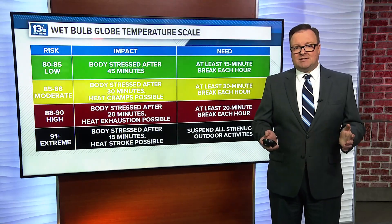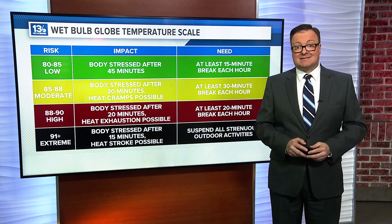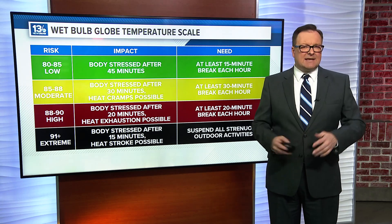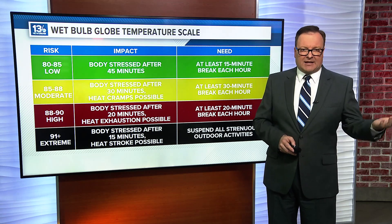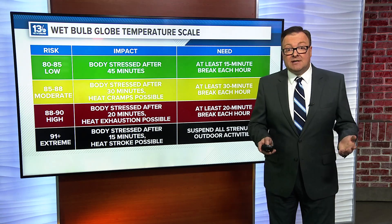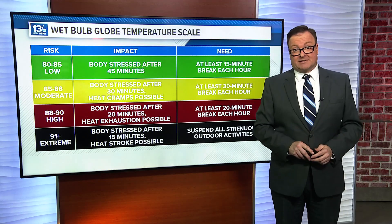The WBGT scale details the impact and actions individuals should take to stay safe in the heat. For example, if the temperature is 90 degrees and the dew point is 65, with only a little cloud cover and a light wind, the WBGT would be 89, indicating a high heat-related stress risk.